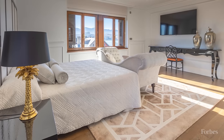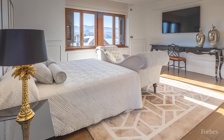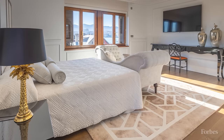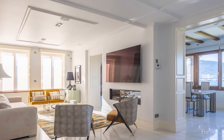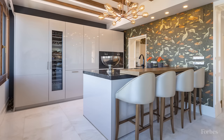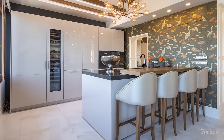Among the five flats within are two on the upper floors, which along with the tower can be combined into a single dwelling. A large living room with a fireplace, kitchen, and dining room are on the lower of the two levels. Seamless cabinetry with an integrated wine fridge are among the features in the chef's kitchen.